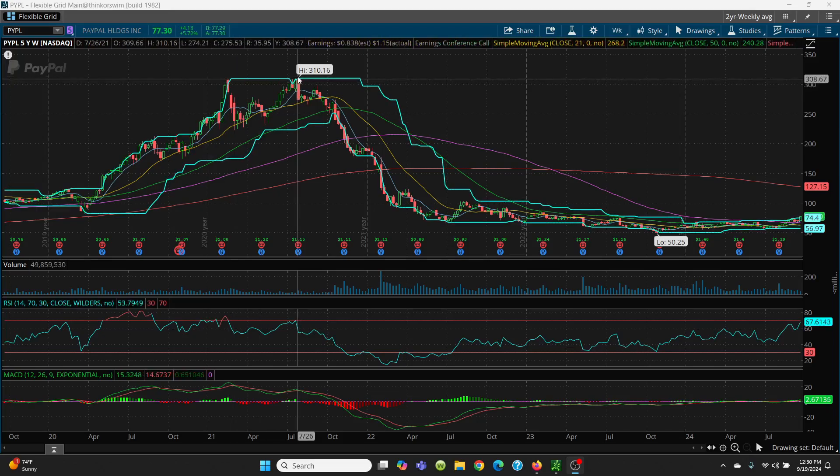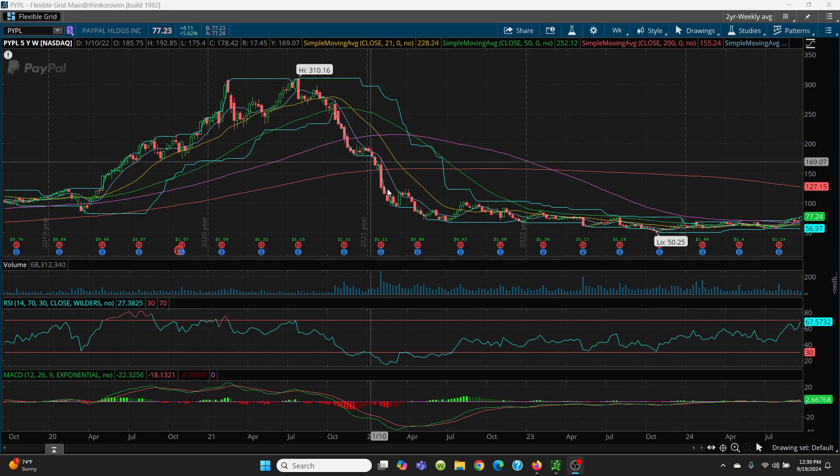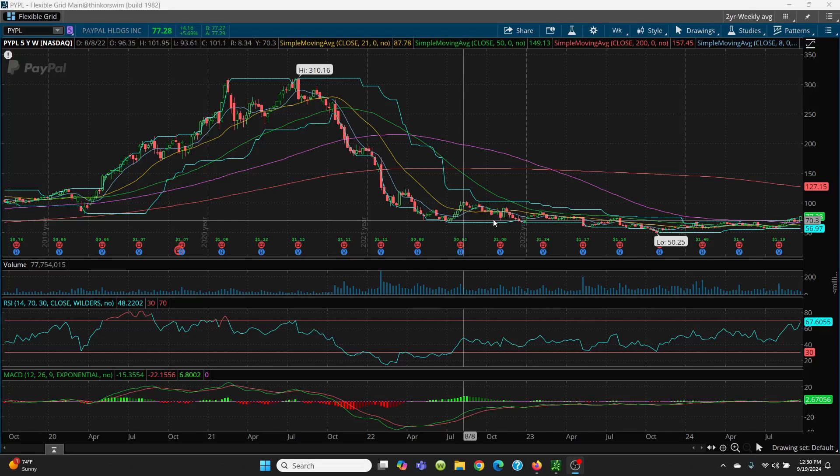When you see this double top situation, get out — or if you're like me, short it. You can take it all the way on down. Once it gets below that 8 SMA — the blue line — she's going to go all the way on down until you can get back above it.